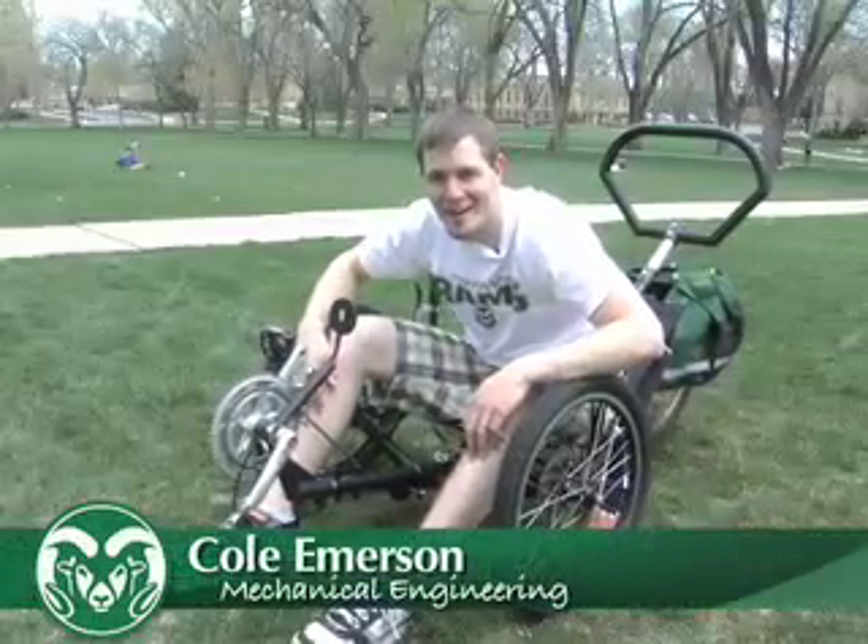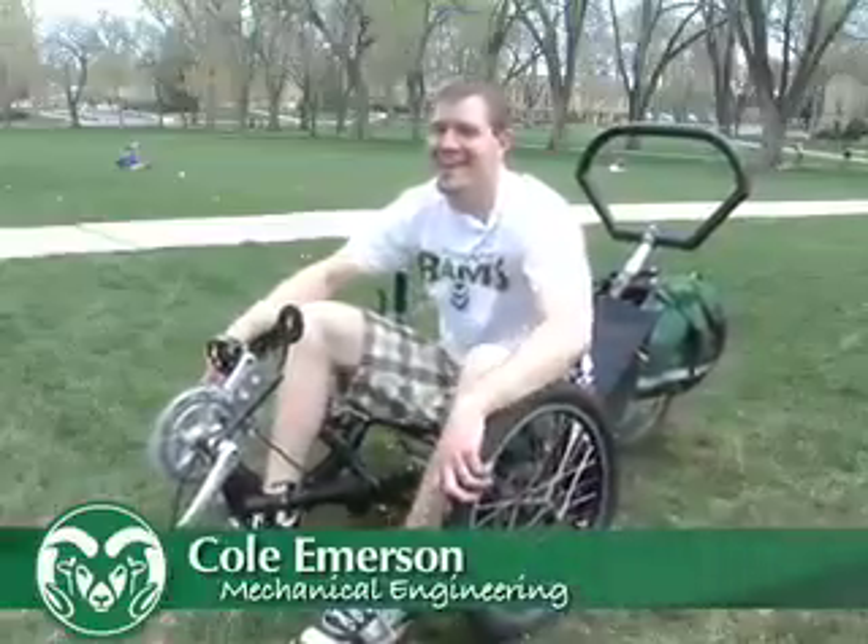My name is Cole Emerson. I'm a mechanical engineering senior and I'm working on this guy, a human-powered vehicle. My name is Steve. I'm a mechanical engineering senior and this was my project, HPV. My name is Judd. I'm on the human-powered vehicle team. My name is Aaron Vaughn and I am a senior mechanical engineer at Colorado State University and I was on the human-powered vehicle project.